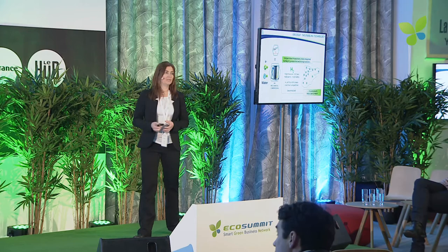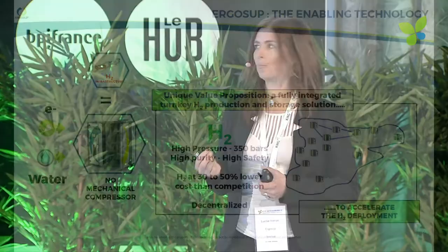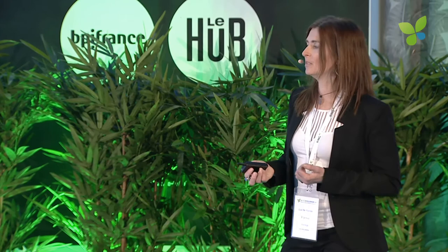This is exactly what Ergosup is proposing. You can see on the 3D here — we are providing electricity and water to the system, and at the outlet we have hydrogen at really high pressure directly, with no mechanical compressor. We believe that by deploying this kind of small, decentralized system we are going to accelerate hydrogen deployment.